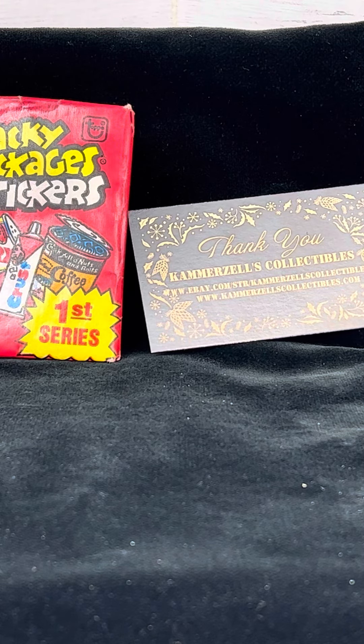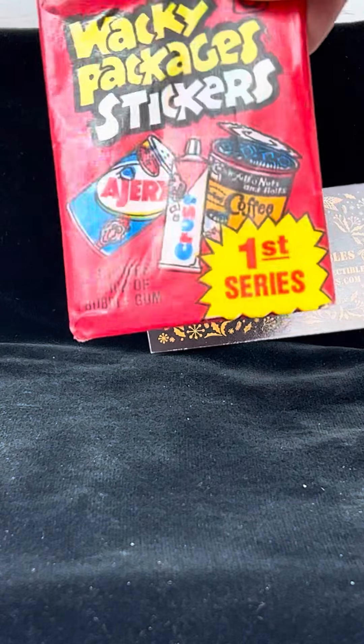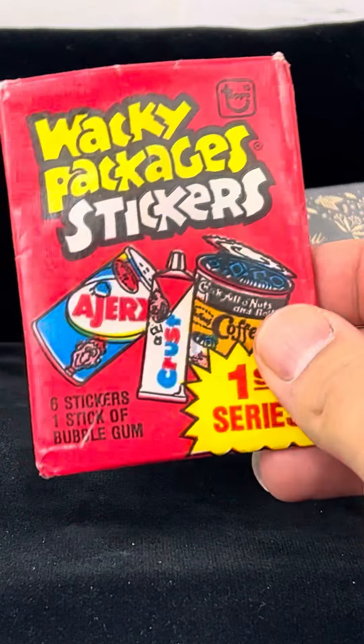Welcome back to The Breaks presented by Kammerzell's Collectibles. Today we have a Wacky Packages Stickers Pack First Series.